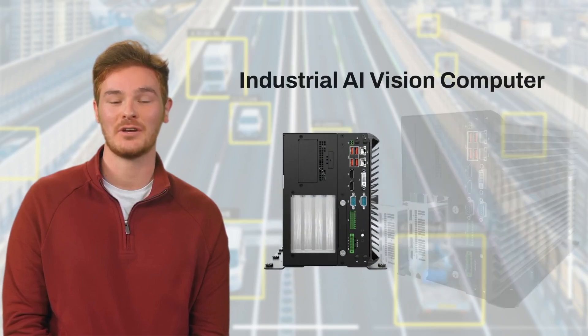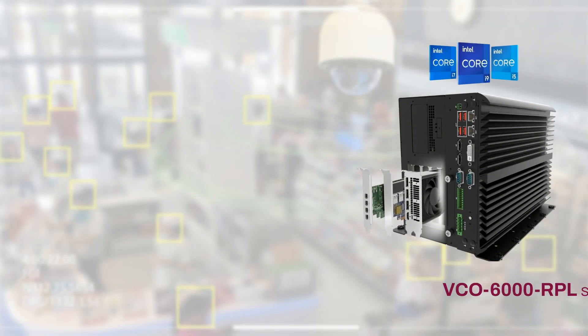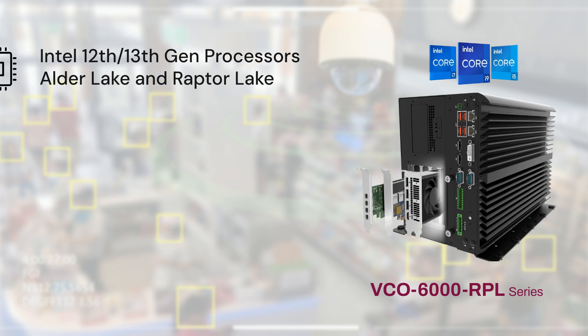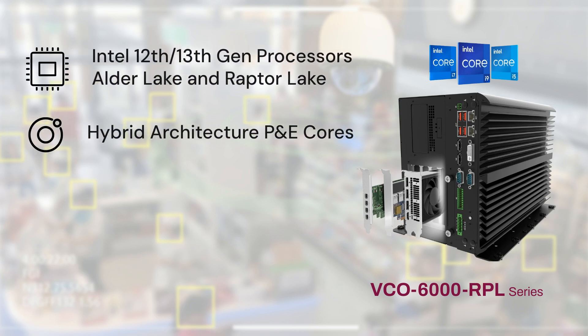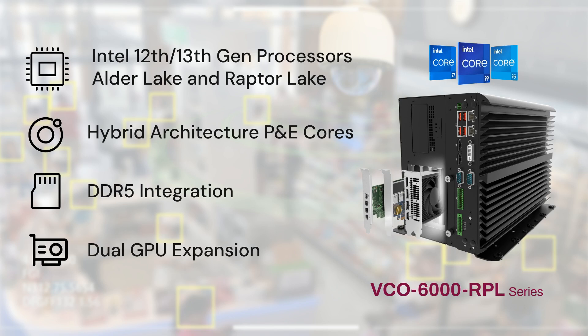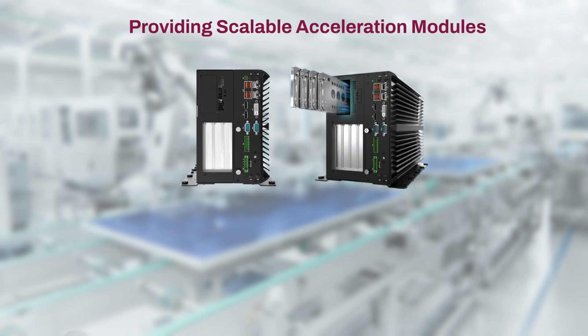Welcome to the future of AI computer vision with the new VCO 6000 RPL series. At its core, the VCO 6000 RPL is powered by the Alder Lake and Raptor Lake CPUs, leveraging Intel's hybrid architecture P and E cores and DDR5 integration. It also supports dual GPU cards, making the new VCO series an AI powerhouse at the edge.